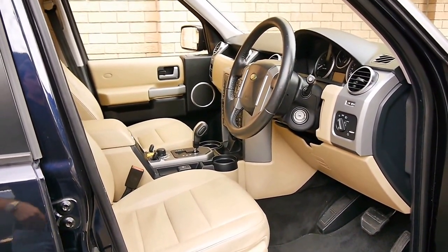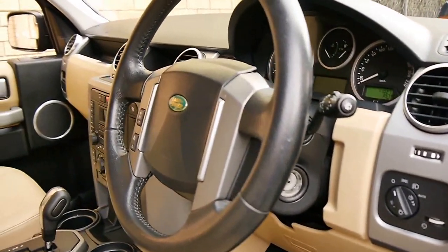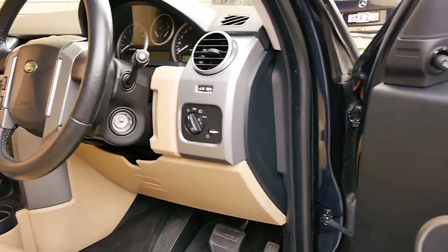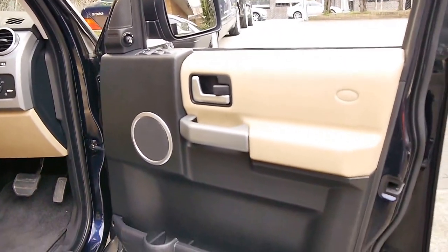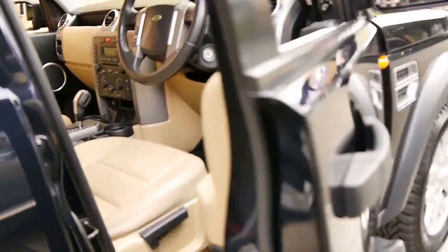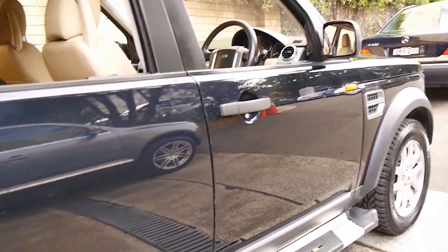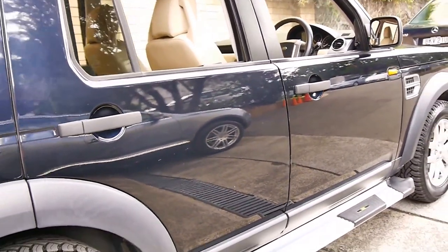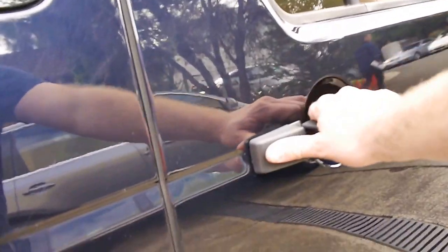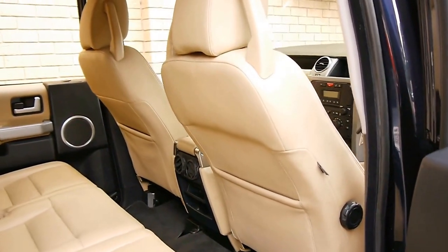The light-coloured interior is in immaculate condition. All the switches, buttons, and steering wheel are in incredible condition. It's got two remote keys. And it has an impeccable service history. If you're looking for a Discovery 3 and you want to buy what we think is one of the best available at the present time, this is it. It's a seven-seater.